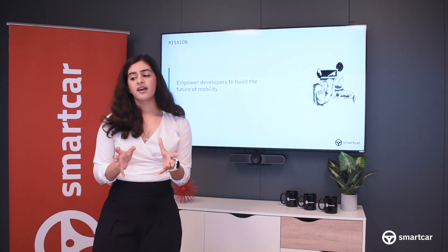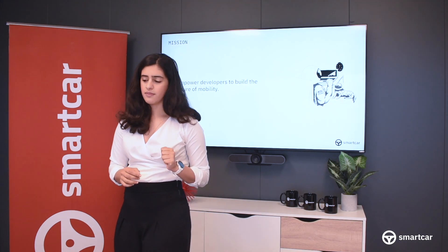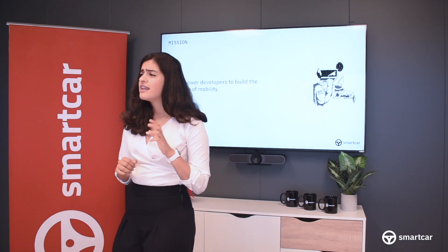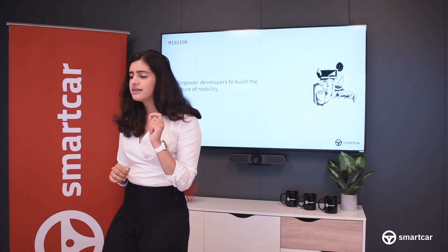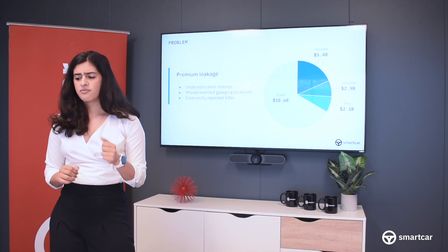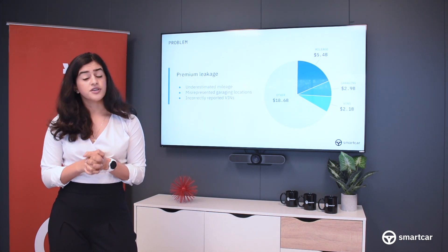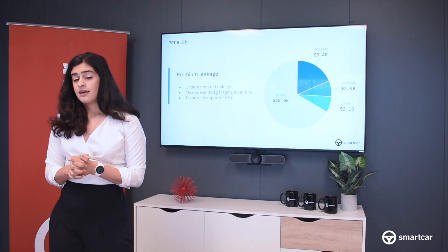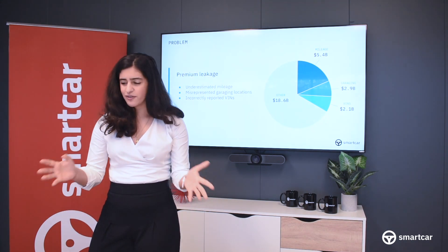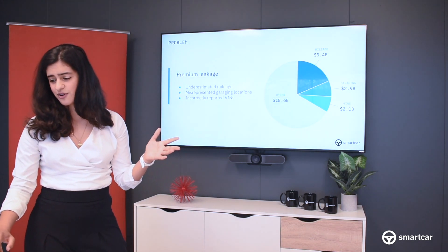When we think about how our solution can impact the insurance industry, we hone right in on the problem of premium leakage — an estimated $29 billion problem for the insurance industry that stems, in part, from the missing or inaccurate data that underwriting and pricing departments are using to manage policies. As many watching this presentation already know, premium leakage comes from all sorts of places when we look at the auto insurance industry.